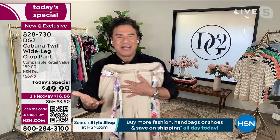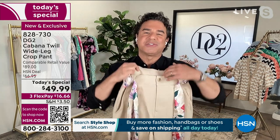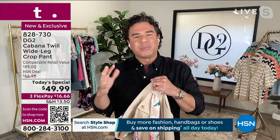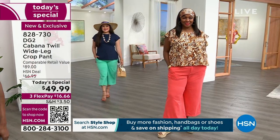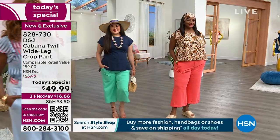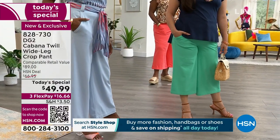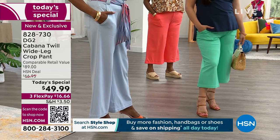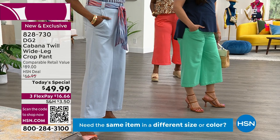We're celebrating our 29th anniversary here at HSN — 29 years of DG2 — so we wanted to bring you something really extra special. Something new, breezy, soft, and comfortable that you're going to wear throughout spring and summer and carry forward beyond that. What we came up with is this brand new fabric we're calling Cabana Twill. Normally a twill is a woven fabric that's very stiff with no stretch — like your old school chinos and khakis.